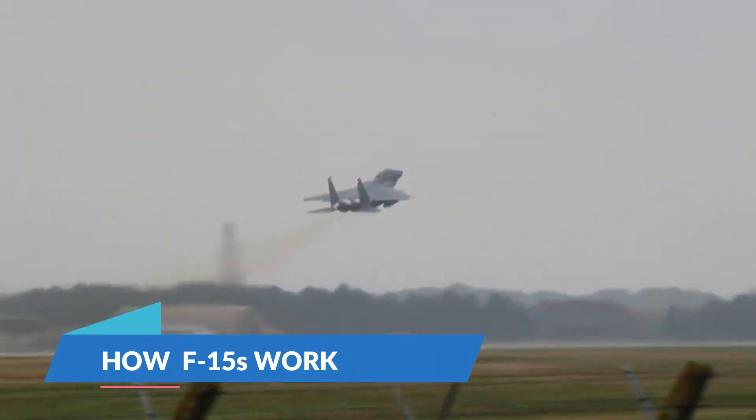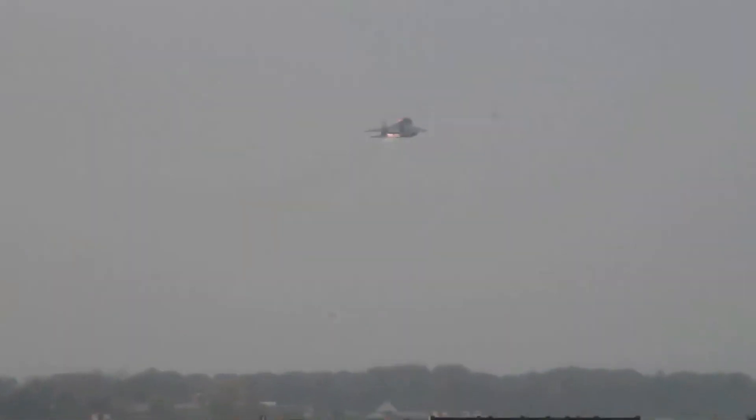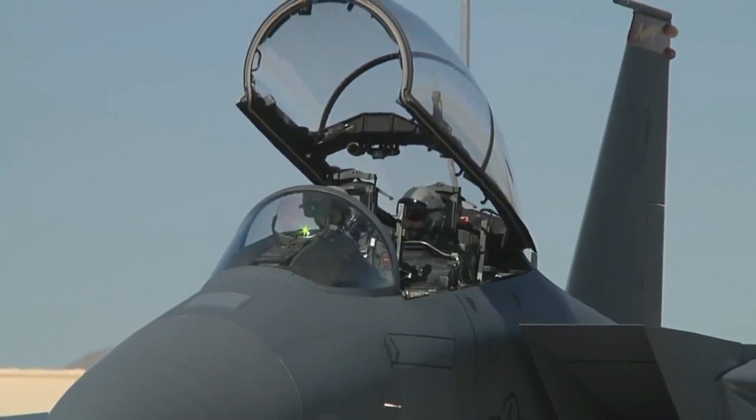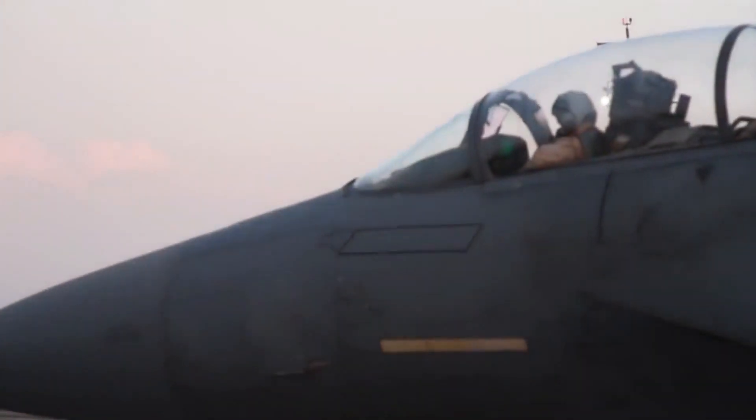How F-15s work. It didn't take long for the world to figure out the combat potential of airplanes. In 1911, only eight years after the Wright brothers got their creation off the ground, the U.S. military started dropping test bombs from above. A few years later, World War I troops were battling it out in the sky with machine gun-packing fighter planes.